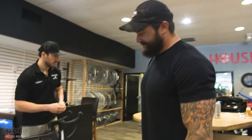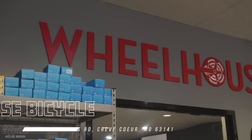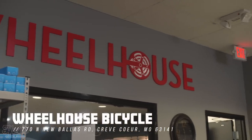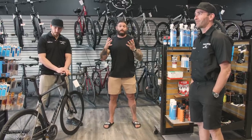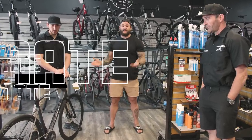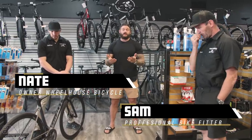We came out to Wheelhouse Bicycles to talk to Nate and get some advice for people trying to figure out their first bike. That's probably going to turn into me buying the bike — it's a Giant, basically what happened here. Here at Wheelhouse Bicycles, we're going to talk to the guys about what you should be looking for when buying your first bike. I have Nate and Sam, and they're going to give some insight into what you should be looking for.